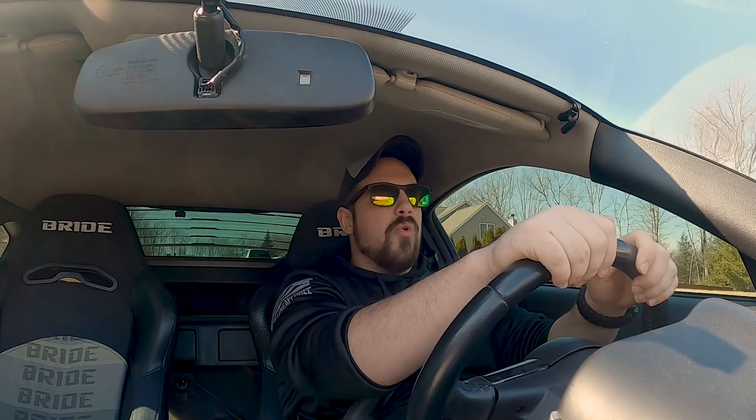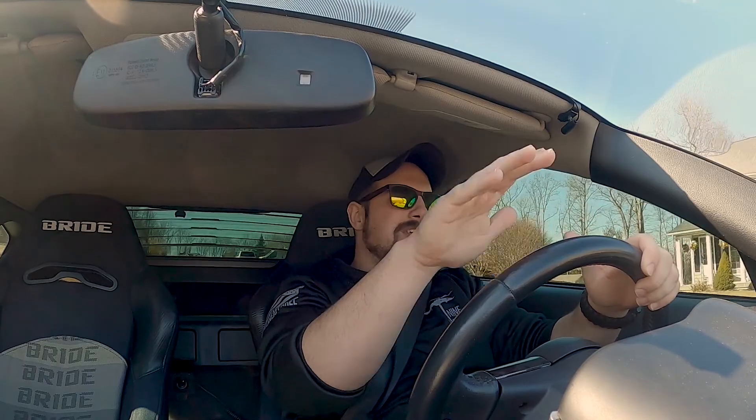We're gonna be talking about what 2020 has in store for this 350Z. I have some ideas of what I want to happen, but I refuse to go into anything that's gonna put me in a financial position where I'm stressed. So I am kind of responsible in my modifications like that.